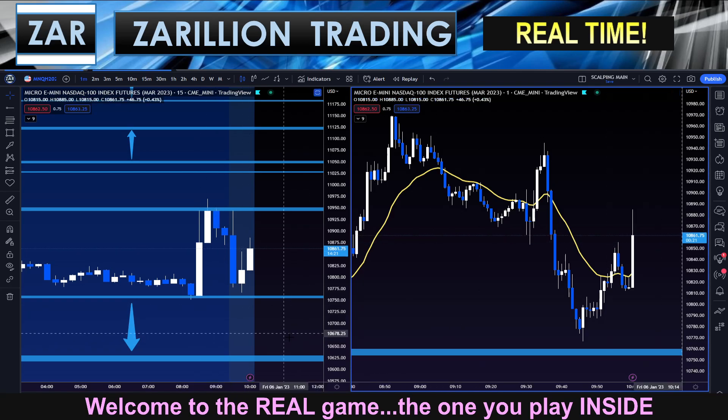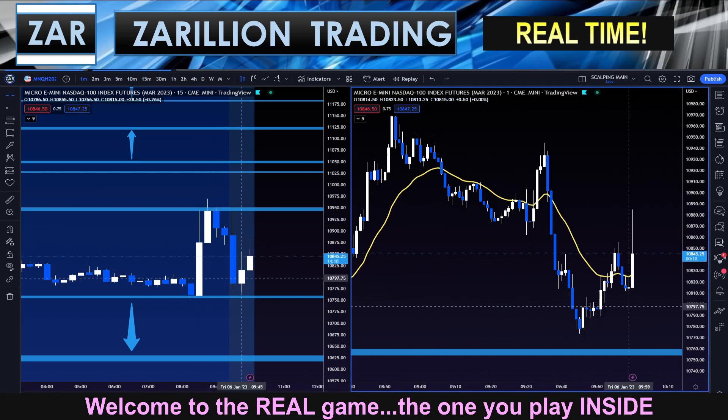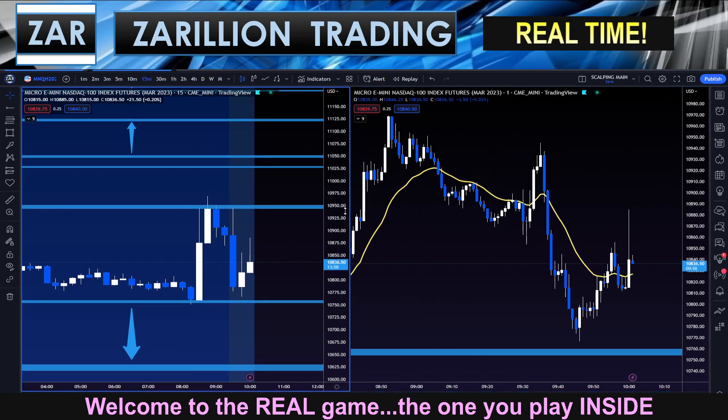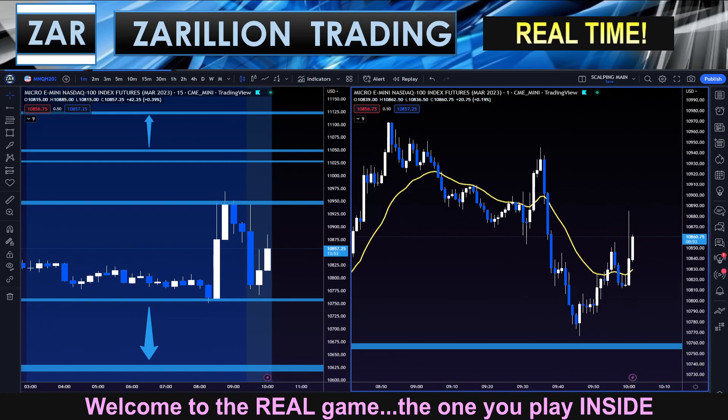NASDAQ March contract. 10 a.m. candle. There was supposed to be news at 10 a.m., I believe. Just went long the NAS right here, just for a quick wick fill trade.